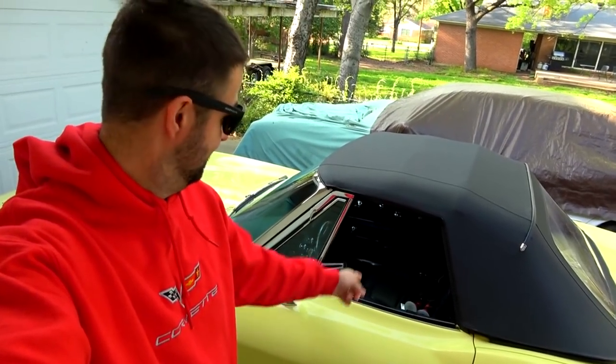So I'm going to get in here and take this thing for a spin. Look at that — lap seat belts only. Alright, let's get her started up.